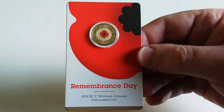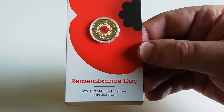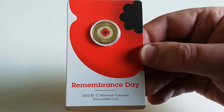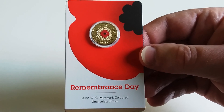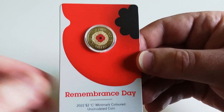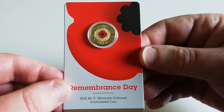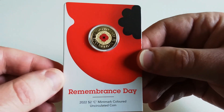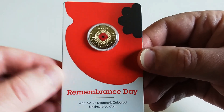Since then it's come down, so if you've waited you can pick this coin up for just over 200 dollars. I saw a couple sell for around 220, but the average price on eBay looks to be around 240 to 250 dollars each. This coin is in high demand.